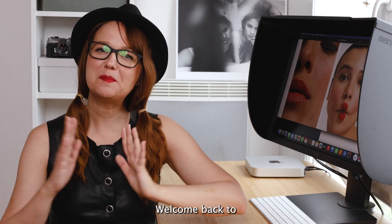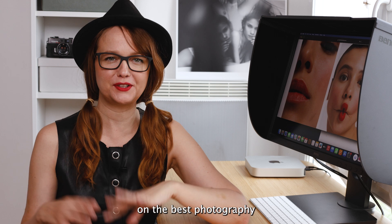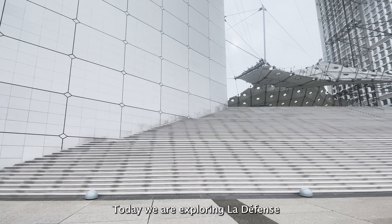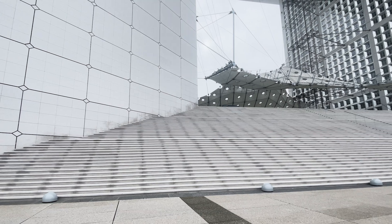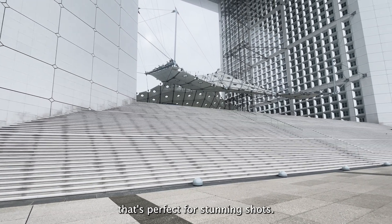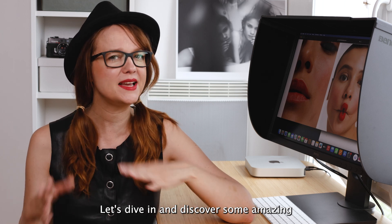Hey everyone, welcome back to the second episode of my series on the best photography locations in Paris. Today we are exploring La Défense, a modern and dynamic district that's perfect for stunning shots. Let's dive in and discover some amazing spots.